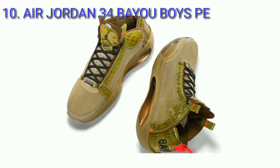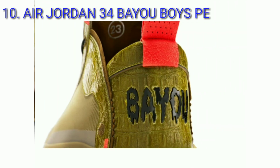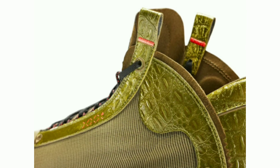Air Jordan 34 Bayou Boys PE, colorway brown kelp and bright crimson. This special Bayou Boys PE colorway of the Air Jordan 34 is inspired by Louisiana, the home state of the New Orleans Pelicans. This special edition comes covered in an olive shade of green with alligator texture detailing on the heels, tongue, eyelets, and ankle.